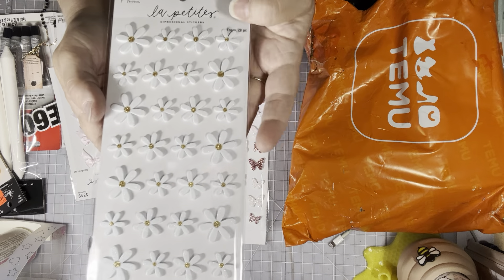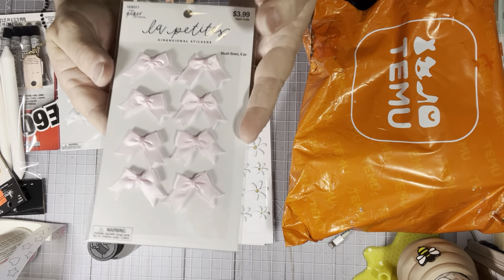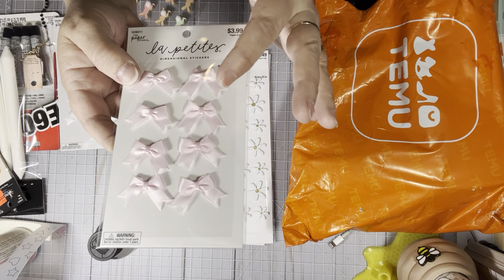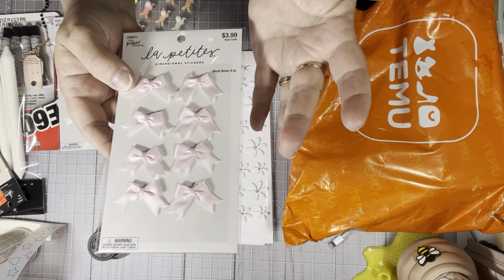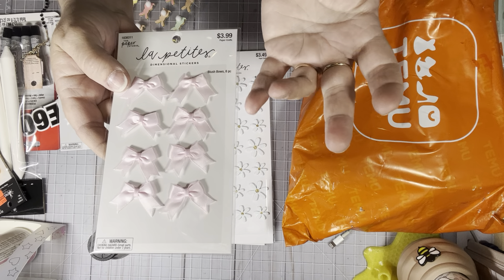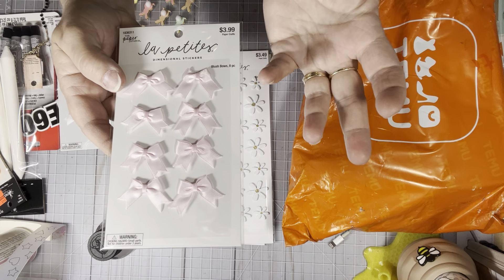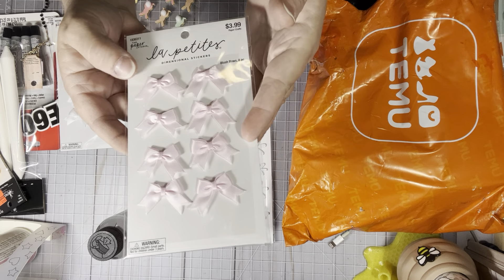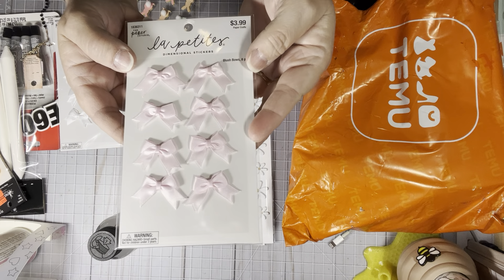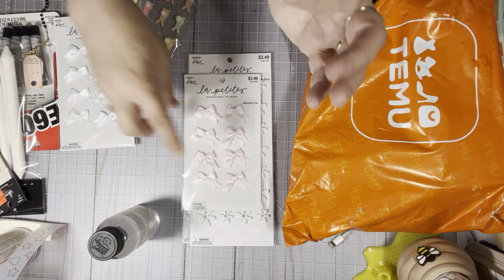The daisies are $3.49 with 40% off. I was out of pink bows, so I got some pink ones — $3.99, 40% off. The bows come in pink, white, black, red, and a beige tan color, like kind of a burlap. I like keeping them in my stash because they're just the smallest size, the perfect bow for your projects or for my cards. So I got the pink ones, 40% off.